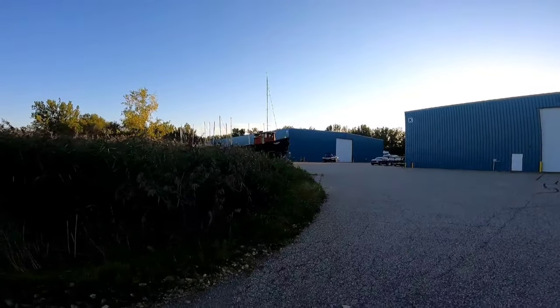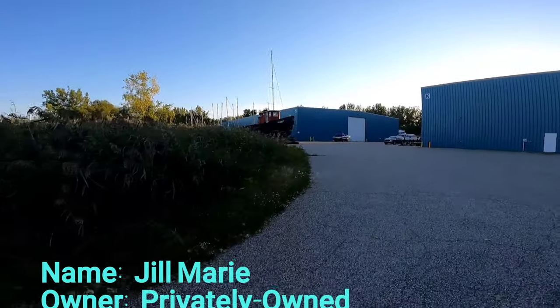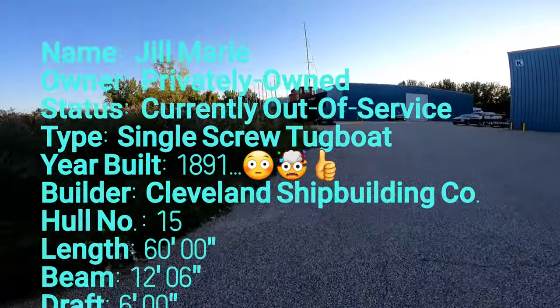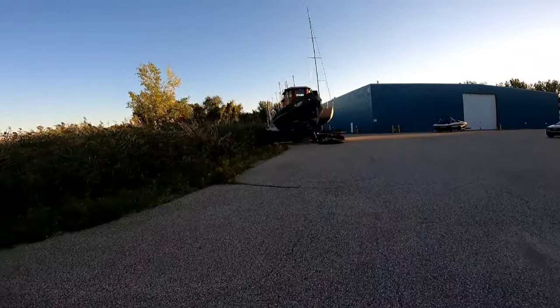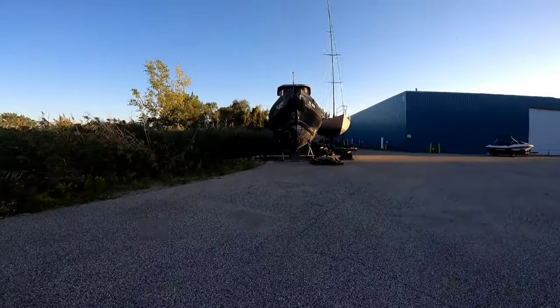There she is — Jill Marie. There's something really cool about this. I would love to go aboard and take a tour. This thing is just heavy duty. Of course, it's a tugboat, it should be, right?